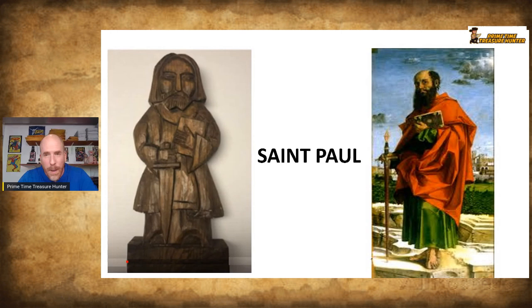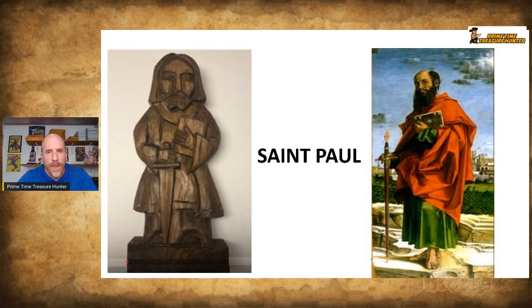You see that sword — that is a clue, but it's not definitive. You've got to look at some other things. He's holding the Bible and has a long beard. You look at those combinations and that could clue you in on who it is.